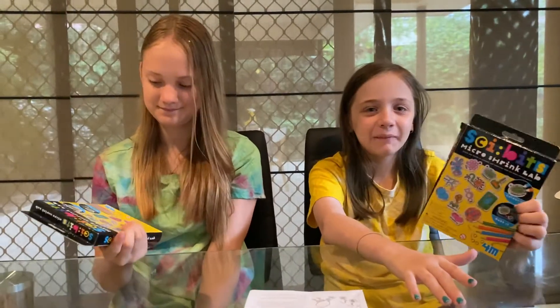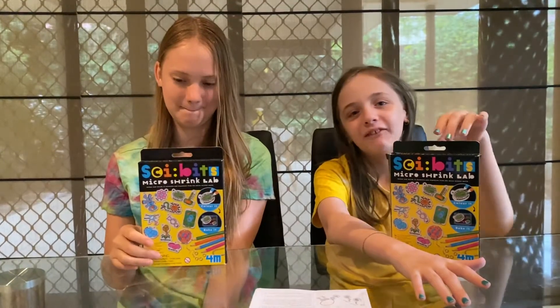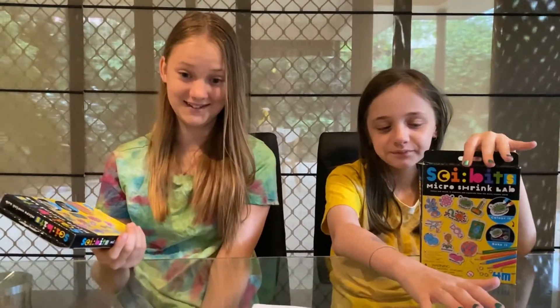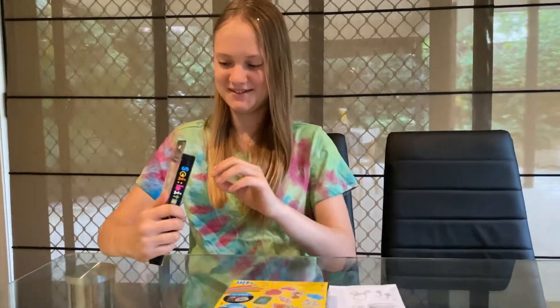Hey guys, it's me Galaxy and today I'm here with Katya. Today we have these mini shrink labs from John Po Productions. The link is in the description. Let's open it and see what's inside.